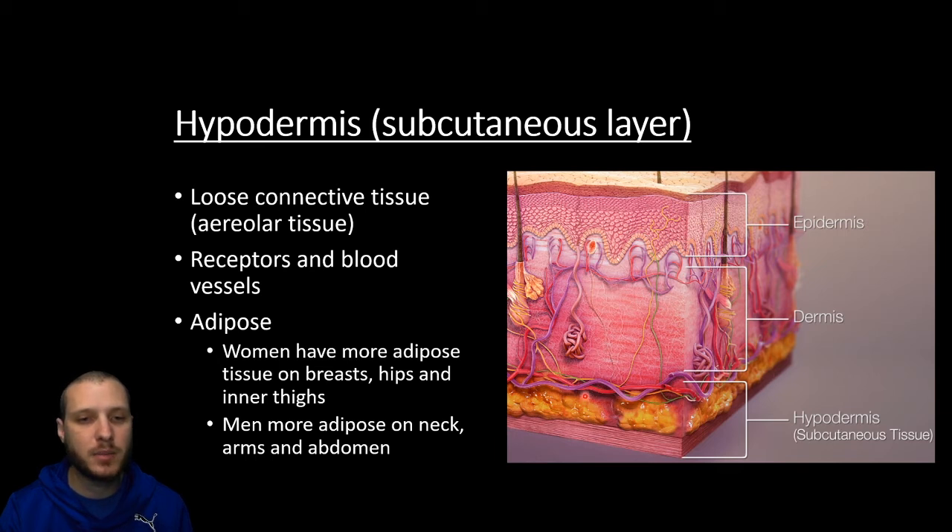I was watching a PBS Nova special about fat, and there was a disease where somebody basically couldn't store any fat — he was like 2% body fat — and just the act of walking and standing hurt his heel so much because he was lacking any cushion between his skin and bones. So fat is definitely beneficial in that sense. Men and women are going to store fat differently: women have more adipose in their breast tissue, hips, and inner thighs, whereas men are going to store their fat in their neck, arms, and abdomen.